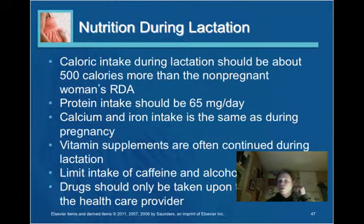Nutrition during lactation: caloric intake should be about 500 extra calories compared to the non-pregnant woman's recommended dietary allowance. Protein should be at 65 grams. Calcium and iron are needed in the same amounts as during pregnancy. Prenatal vitamins are often continued during lactation. It is important to limit caffeine and alcohol as they can be transmitted through breast milk, and drugs should be considered carefully as certain drugs will also pass through breast milk.